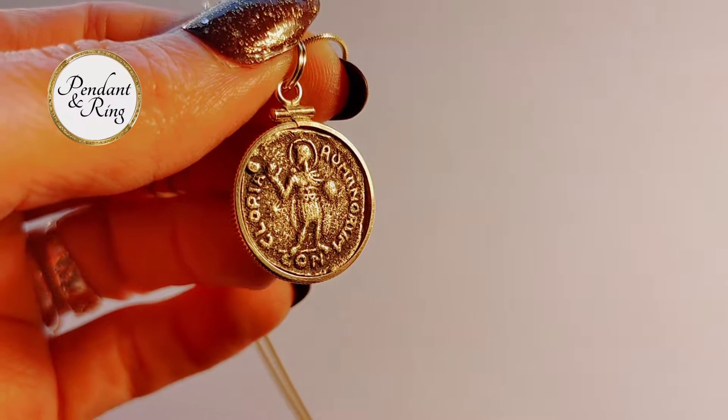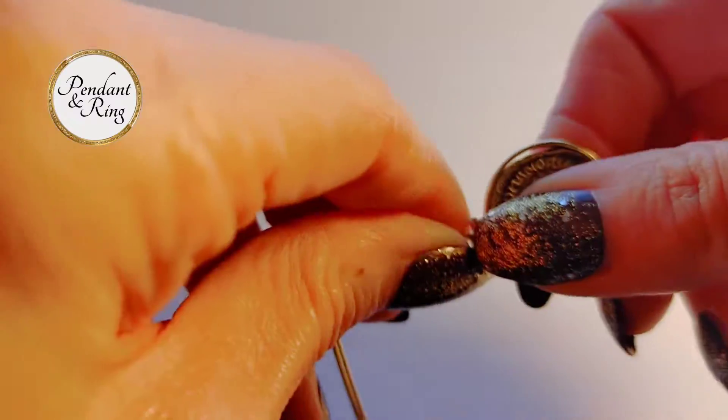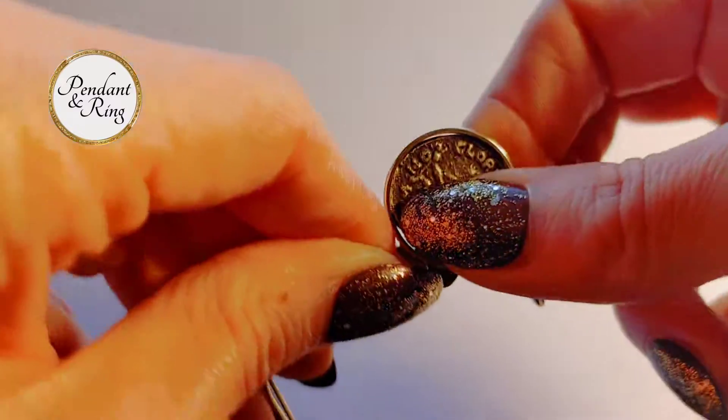This is an Eastern Roman Empire Theodosius II coin necklace from 402 to 450 CE. It's reversible too.